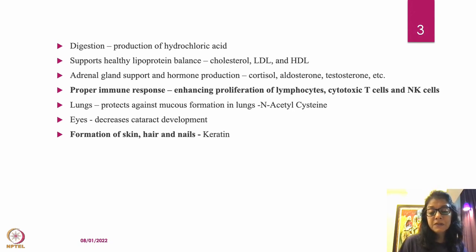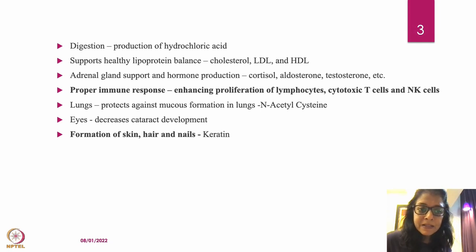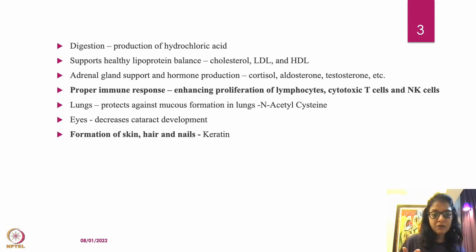Sulfur helps in digestion because it supports production of hydrochloric acid, which is the acid present in your stomach for food digestion. It supports healthy lipoprotein balance — sulfur is required for the formation and balance of LDL and HDL cholesterol. Sulfur also supports adrenal gland function and hormone production, including cortisol, aldosterone, and testosterone.